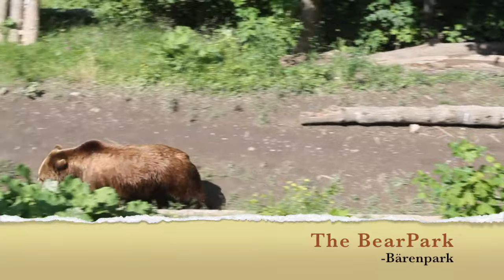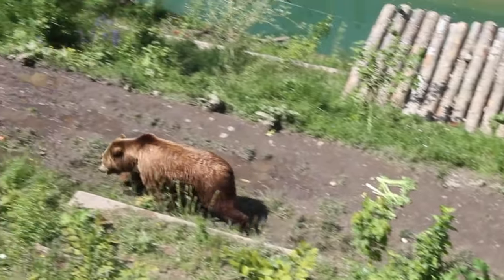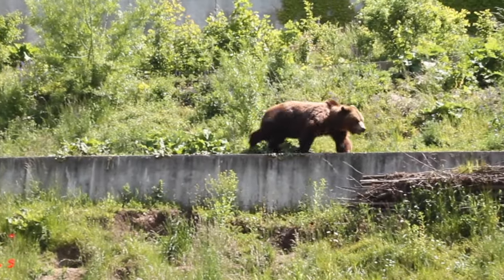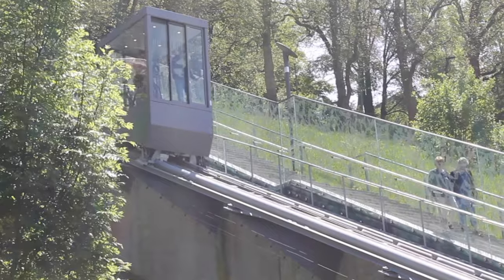A visit to the bear park would be a great experience for the entire family. This place has great significance in the city. Families and friends can both enjoy the view of the river as well as the bears playing around and taking their daily bath.